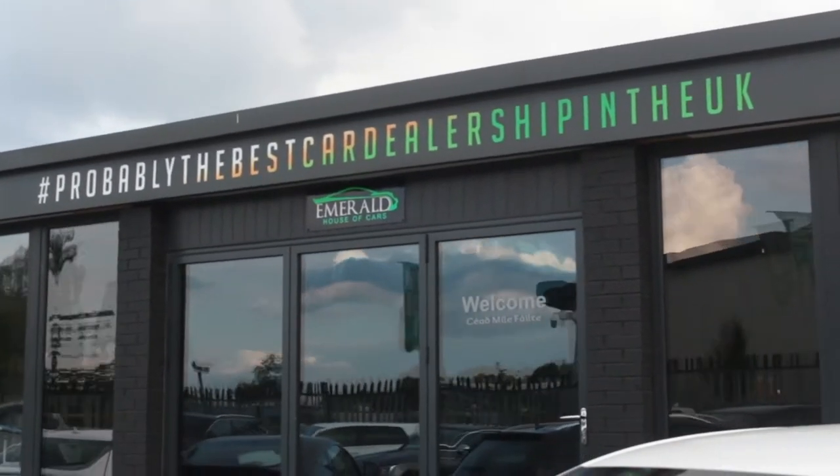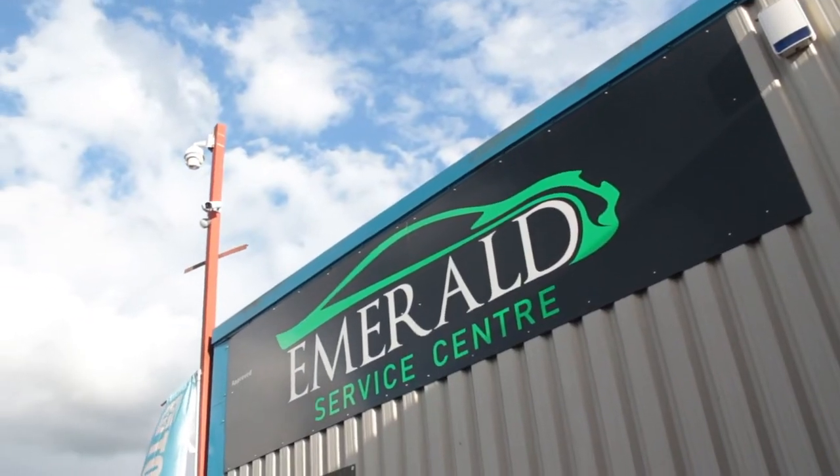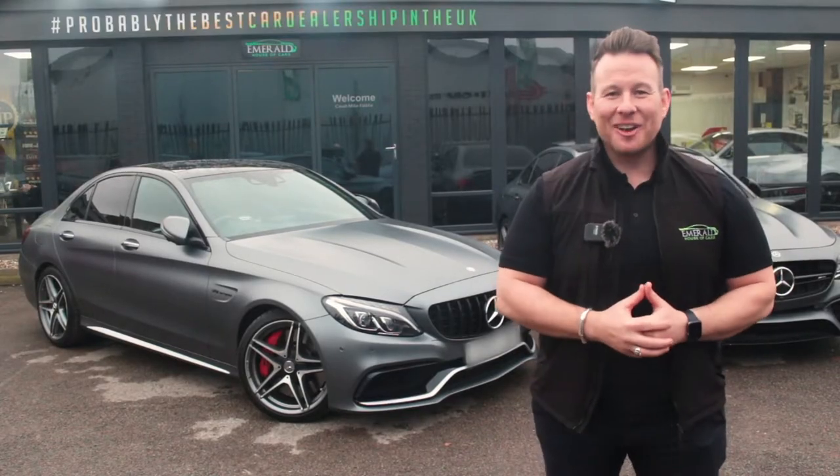A little later in the video, we'll show you how our vehicles are prepared before sale in our on-site RAC-approved service centre, but for now sit back, relax and enjoy the following video.